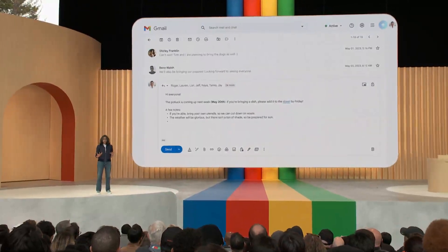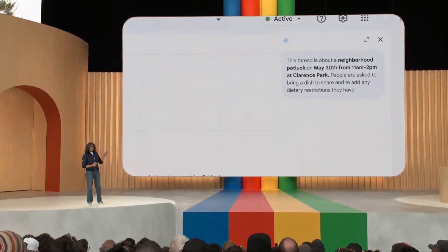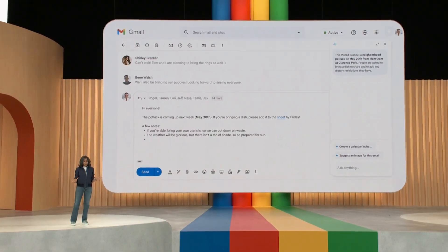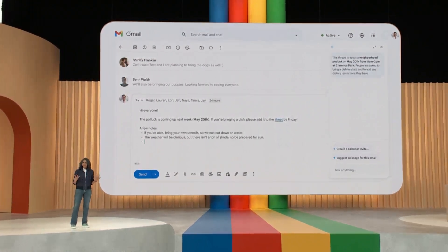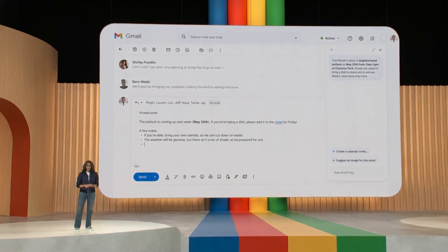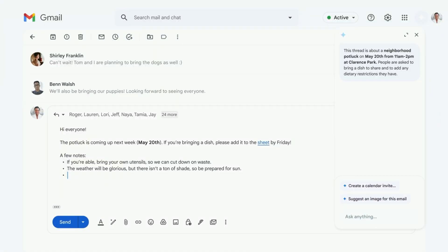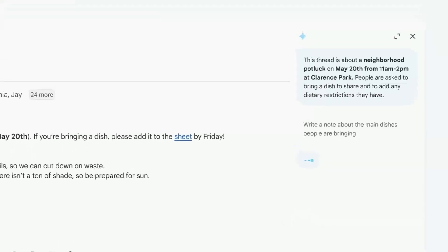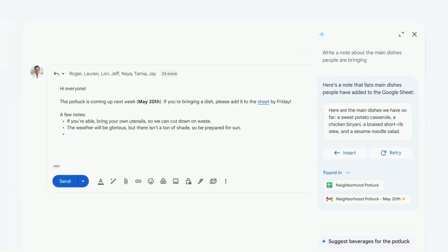Say you're writing to your neighbors about an upcoming potluck. Sidekick has summarized what this conversation is about. Last year, everyone brought hummus — who doesn't love hummus? — but this year you want a little more variety. Let's see what people signed up to bring. Somewhere in this thread is a Google Sheet where you've collected that information. You can get some help by typing 'write a note about the main dishes people are bringing.' It found the right sheet and cited the source in the 'found in' section, giving you confidence that this is not made up. It looks good — you can insert it directly into your email.